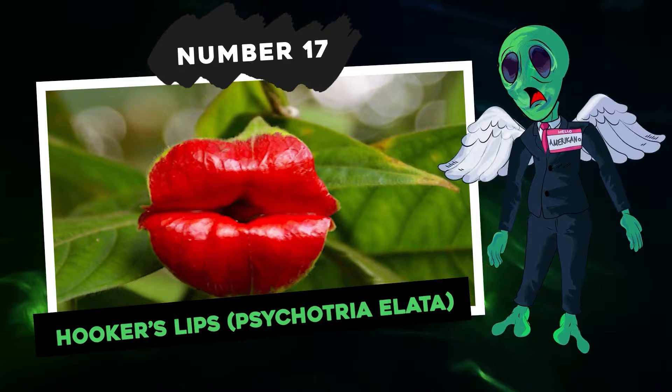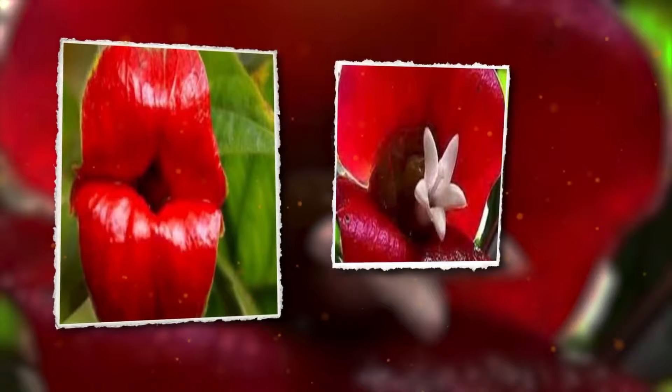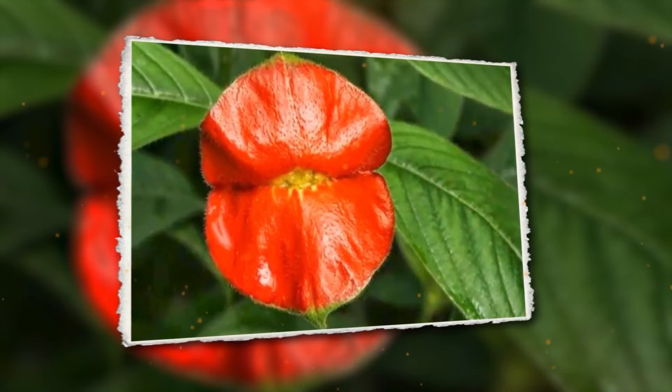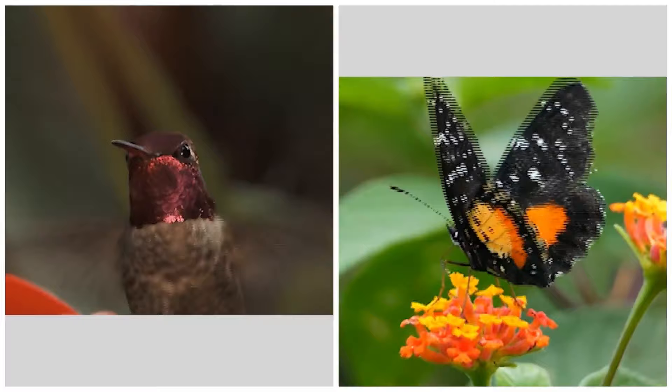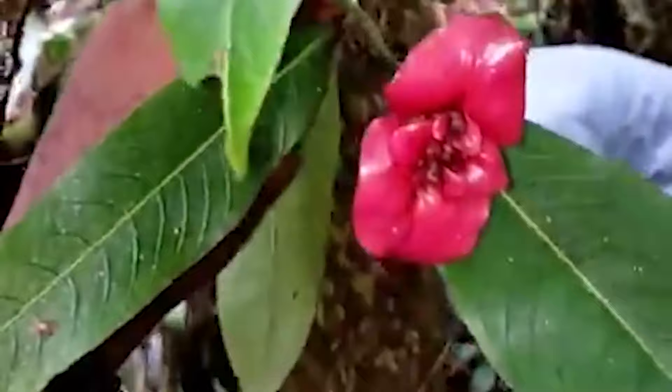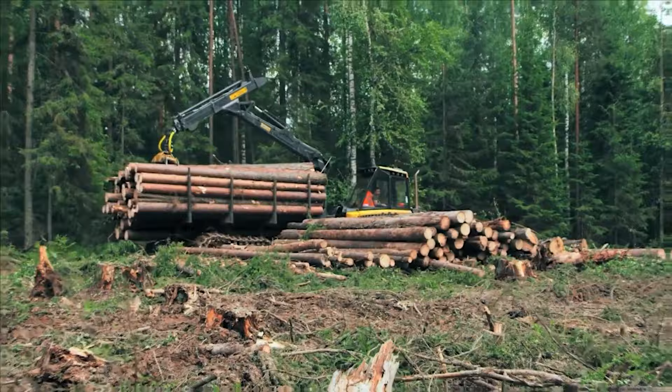Number 17: Hooker's Lips, Psychotria elata. Check out the Psychotria elata, better known as Hooker's Lips or the Hot Lips plant. Its striking red bracts totally resemble a set of lips — although it looks like something from a graphic design project, it's 100% natural. This unique plant can be found in the tropical rainforests of Central and South American nations like Colombia, Costa Rica, Panama, and Ecuador. Evolution sculpted its shape to woo pollinators like hummingbirds and butterflies, but this gorgeous plant is on the verge of becoming a memory due to rampant deforestation. Those bracts don't stay kissable for long — they soon open up to reveal the actual flowers.